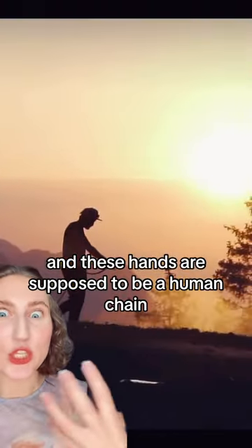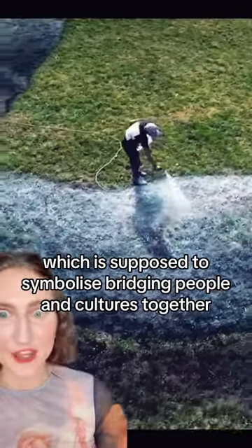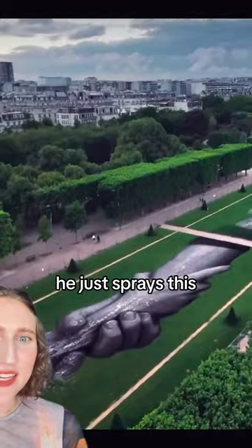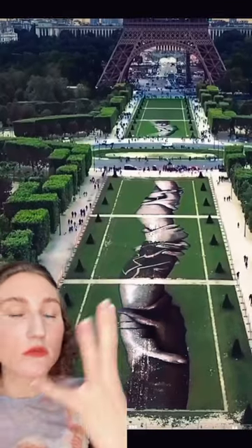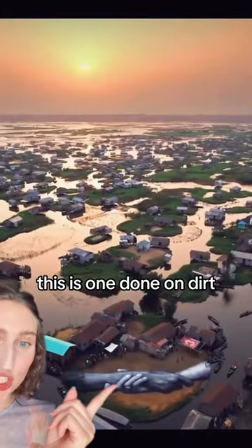And these hands are supposed to be a human chain, which is supposed to symbolize bridging people and cultures together. He just sprays this and it becomes physical hands. This is one done on dirt. Look how gigantic.